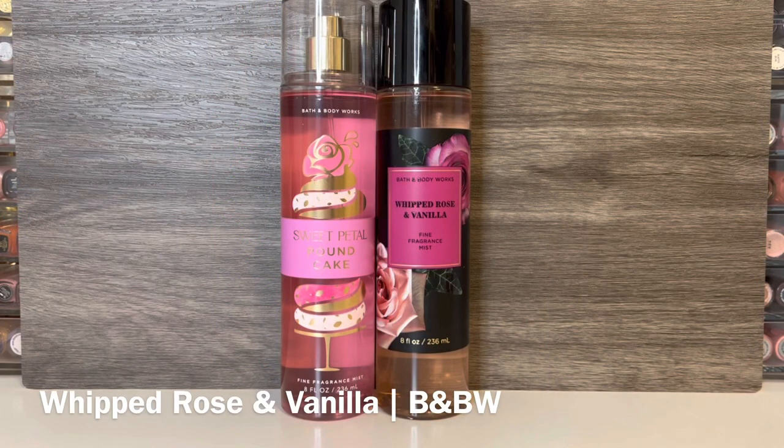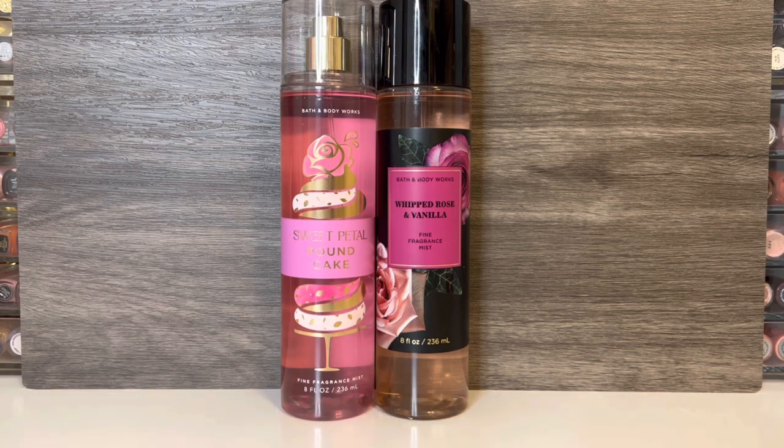I also have one fragrance comparison, which is Bath & Body Works Whipped Rose and Vanilla, with notes of crushed rose petals, cocoa flower, and whipped foam. This smells like freshly cut rose petals, followed by a raw cocoa note that has a latte-like quality. It's a really pretty scent with an airy vanilla cream sort of sweetness. While both are sweet rose scents, Whipped Rose and Vanilla has a fresher rose, the cocoa latte note, and an overall airy quality, while Sweet Petal Pound Cake has a lighter, powdery rose and soft raspberry.